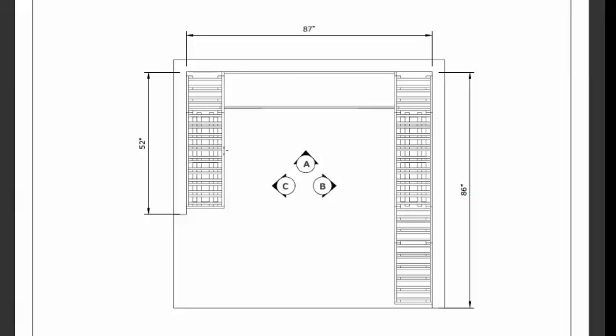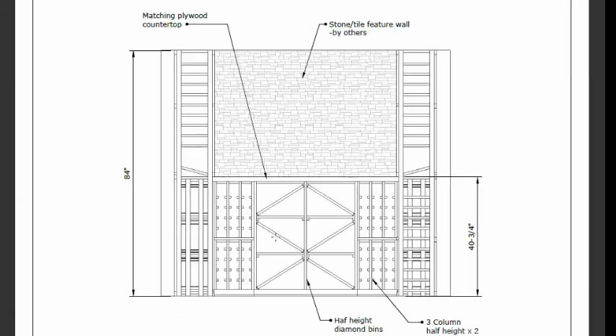This is the overhead view, so you can see the measurements of the wine room. This is the back wall here, where they were planning to have originally some sort of stone or tile feature on the back wall that their designer was going to look after. You'll see in the finished photos that ended up changing a little bit.